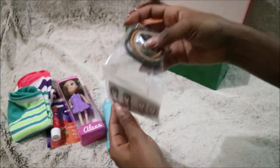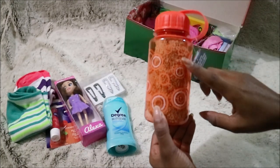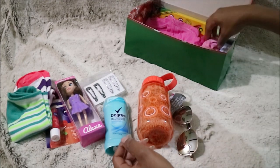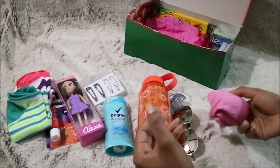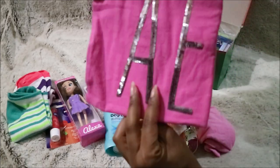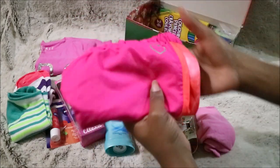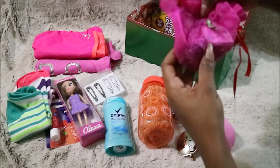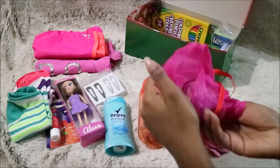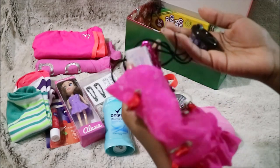Just some hair accessories — some scrunchies and some hair clips. Then a little water bottle and inside is a washcloth. Then some sunglasses, then some underwear, and this is a t-shirt — it's a really cute design on there — and then some shorts to go with it.